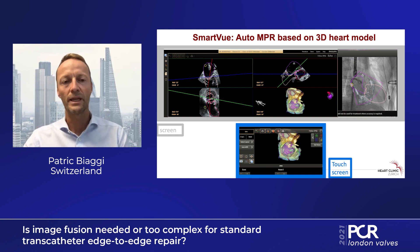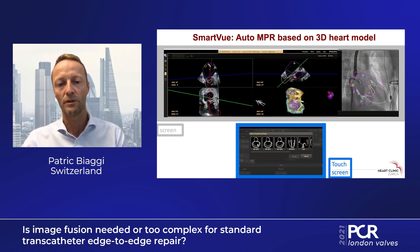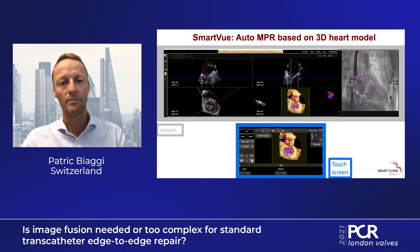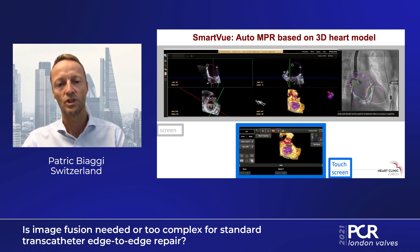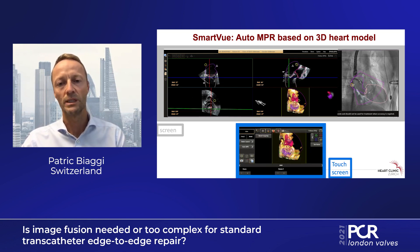The next improvement is that very often we use standardized views, be it for mitral valve or the left atrial appendage, and we can now use the intelligence from the 3D heart model to facilitate our daily life. We choose an auto NPR — let's take A1P1 for this example, or any other pre-specified views — and just by clicking on this icon, the NPR changes automatically in the correct way. That can be done for several views: A3P3, accept, and the NPRs have changed to the correct position. And A2P2, the most often used, with one click we have all the views we need for the procedure.